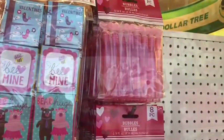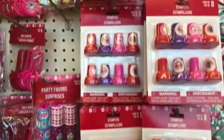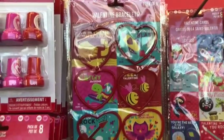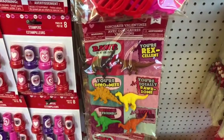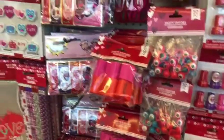These bubbles were so cute — they had them in both pink and red — and these cute little stampers, I loved those when I was a little girl. And look at how stinking cute these little heart-shaped bracelets are, and these little sunglasses down here were super cute too. Just a whole bunch of fun options for the kiddos.